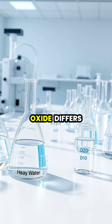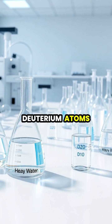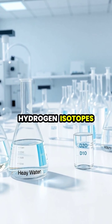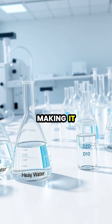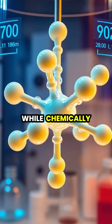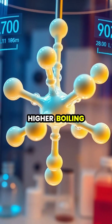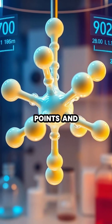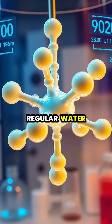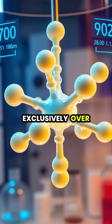Heavy water, or deuterium oxide, differs from regular water because it contains deuterium atoms, which are hydrogen isotopes with an extra neutron, making it about 10% heavier than normal water. While chemically similar to regular water, heavy water's different physical properties include higher boiling and freezing points. It appears identical to regular water but can be lethal to organisms if consumed exclusively over time.